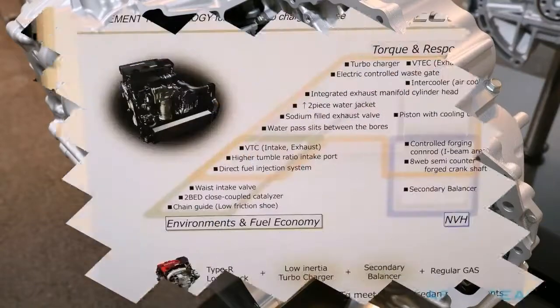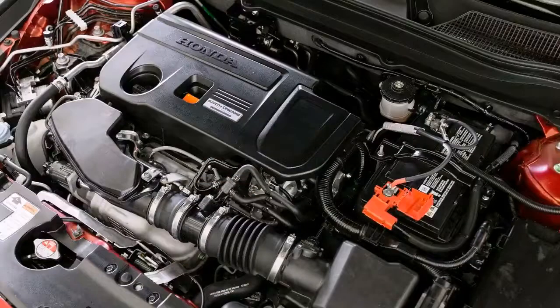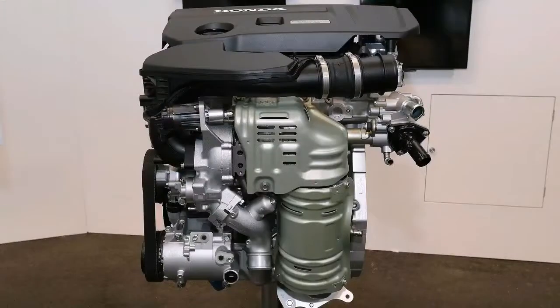The new Honda Accord is here, and while it has a whole bunch of neat features like a two-mode driving system, a lighter chassis, and an actual volume knob, what we're most excited about are the engines.